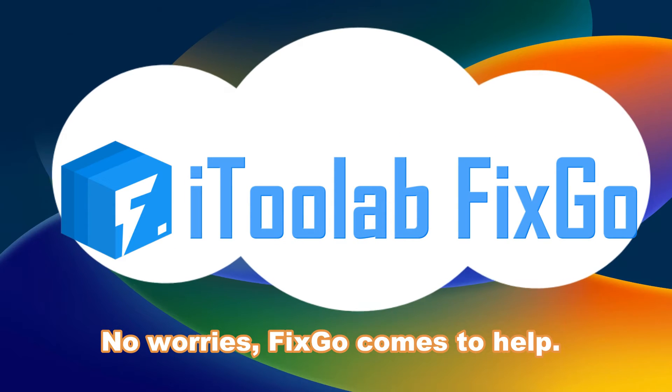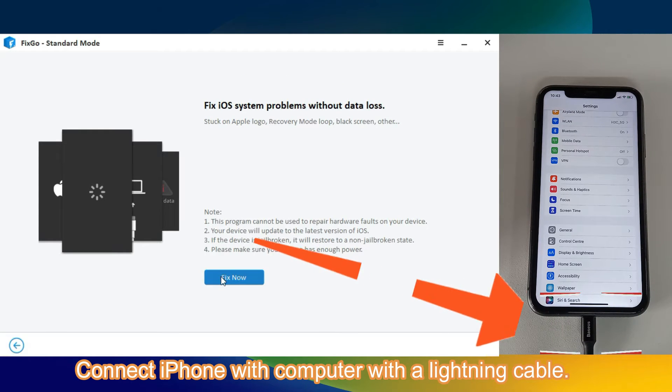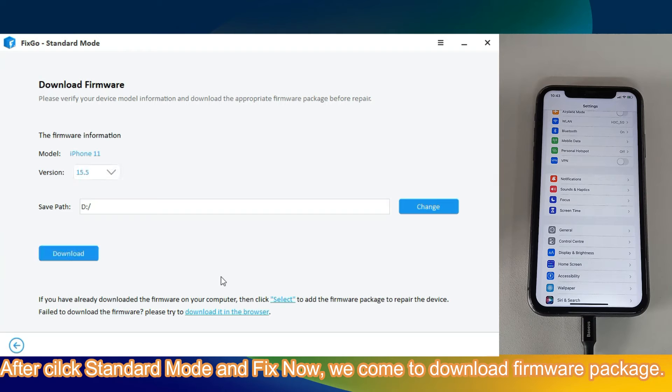No worries, fixgo comes to help. Connect iPhone with your computer using a lightning cable. After that, click Standard Mode and fix now.